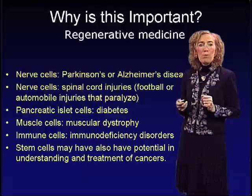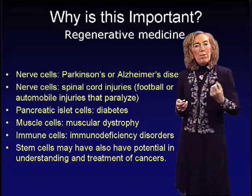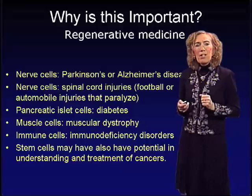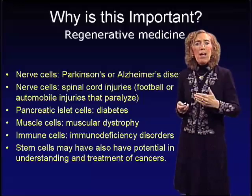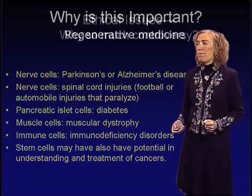These cells might also be used to generate immune cells to treat immune deficiency disorders. And finally, as scientists, we might be able to use stem cells to understand more about the basis of cancers, and that understanding might lead to new and improved cancer treatments. That's why scientists are so excited about the potential of embryonic stem cells — we need to know more about the basic biology of stem cells to find out whether these potentially wonderful uses might actually become a reality.